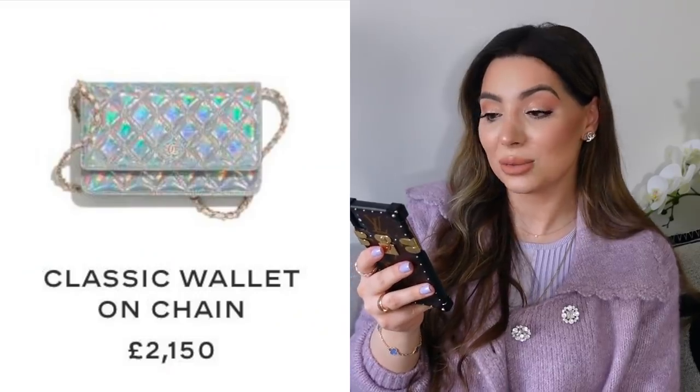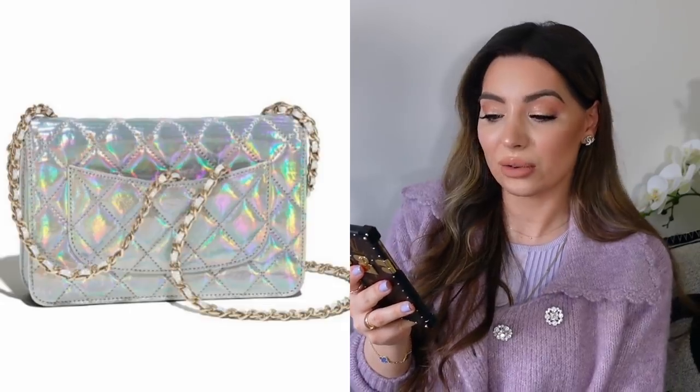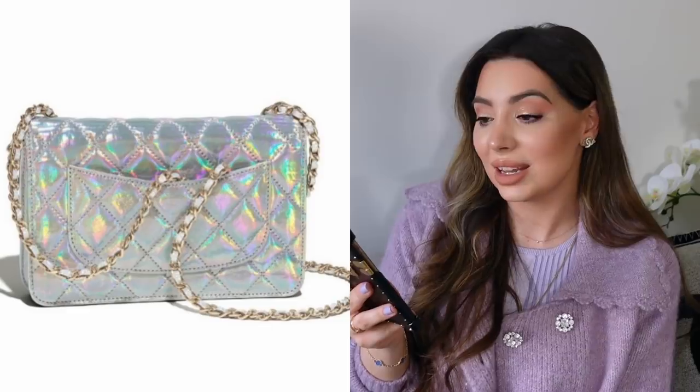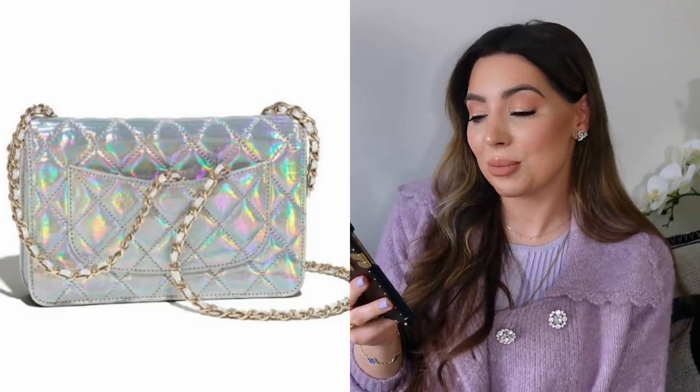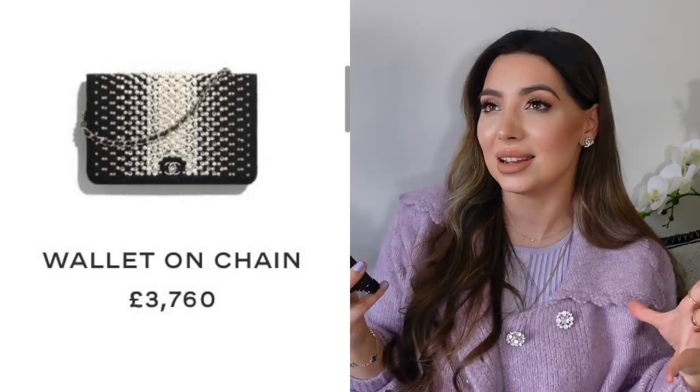I can see three wallets on chains here. There is a holographic one — I think it's interesting, it could be a collector's piece as it's very unique. I can't remember Chanel ever releasing holographic leather goods, so this is something new to me. It looks beautiful but maybe a bit too flashy — I prefer the iridescent bags more. There will also be a beautiful pearly white one and a very beautiful pearl wallet on chain for £3,760, which reminds me of that very popular pearly Chanel bag from a couple of seasons ago.